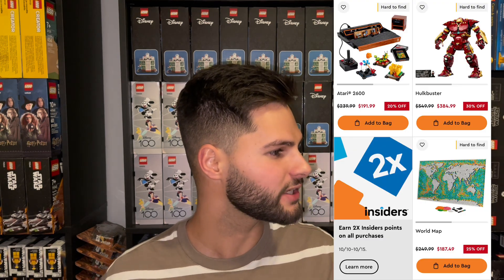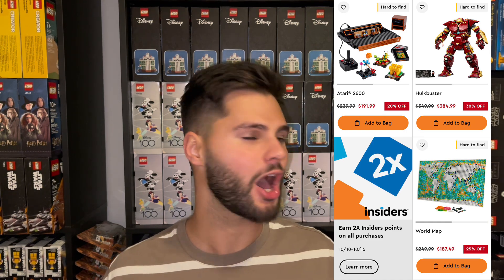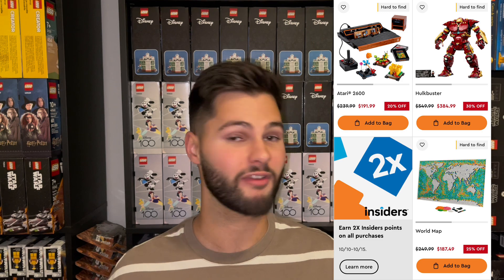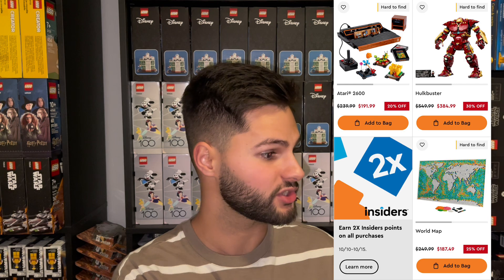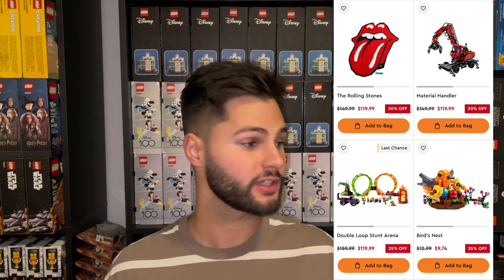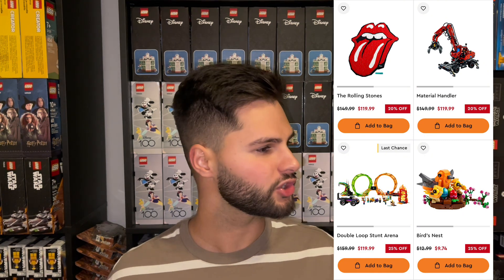So what sets did LEGO.com have on sale? First up, we had the Atari 2600 at 20% off. This set's not retiring this year and it has been discounted a couple times on LEGO.com, but it's still a great deal. The Hulkbuster was 30% off — it's a $550 set. As you'll see later in the video, it was discounted by Amazon to 45% off, which was a really crazy deal. The World Map was 25% off and that set has already gone out of stock. There is a chance it will come back but it is labeled as sold out on the website. They also had the Rolling Stones on for 20% off, and the Material Handler at 20% off — I believe that set also went out of stock already.